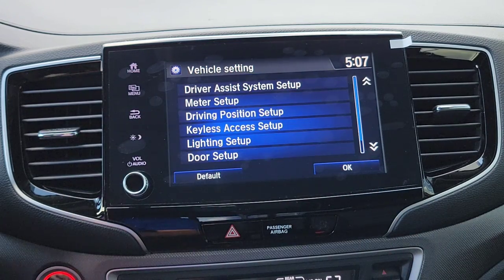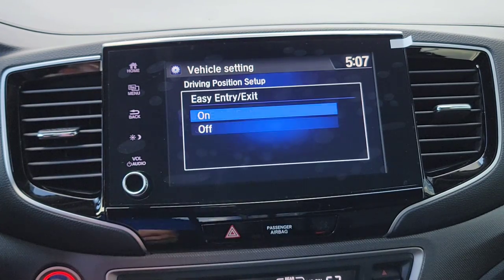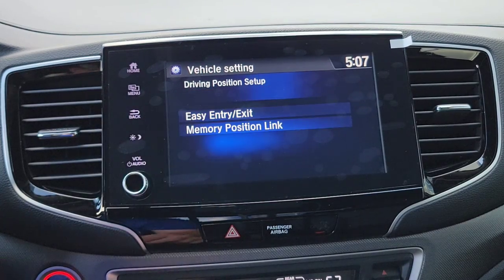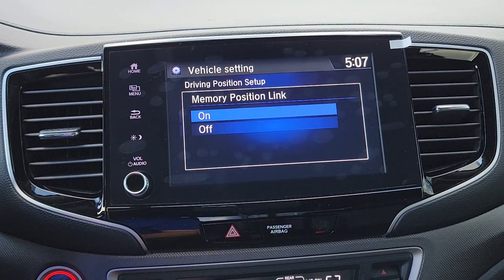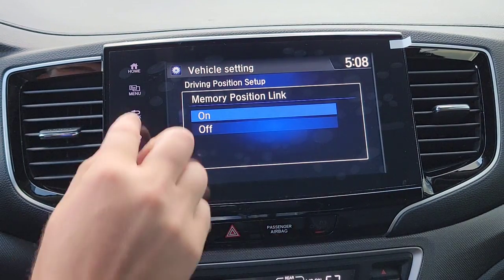Back out of Meter Setup and into Driver Position Setup. When you exit the car, the seat can move back automatically, and when you get back in it returns to your saved position. You have two seat memory positions. This also works with your key fob — on the back of the fob you have Driver 1 and Driver 2 buttons, so each driver can have their own saved seat position. I'll keep this on.